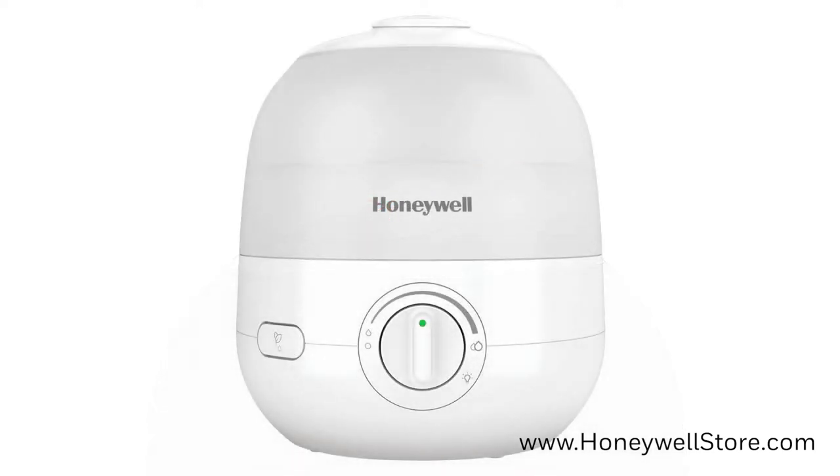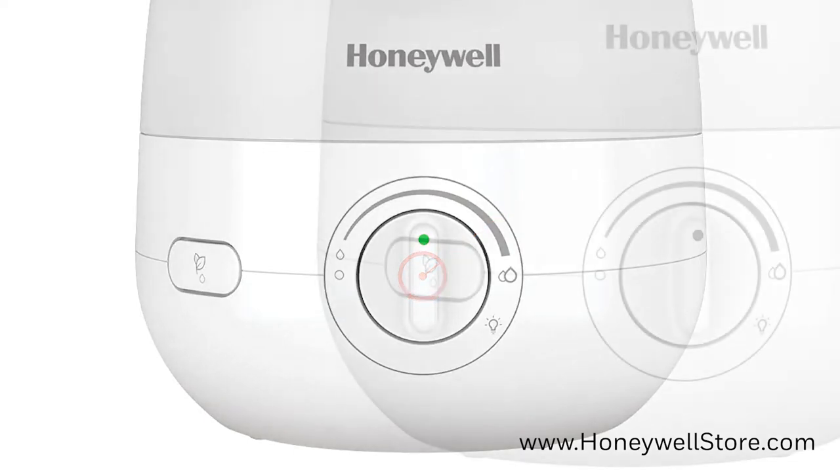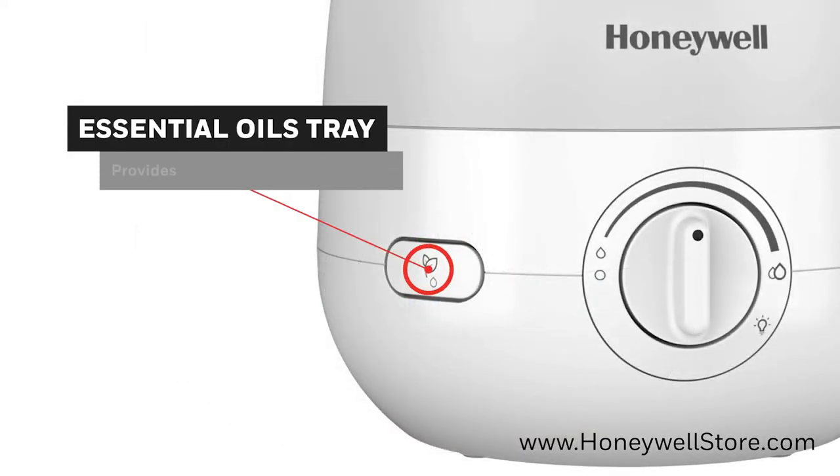The easy to access control dial on the front of the unit lets you set how much or how little cool mist is provided, and an essential oils tray is on the side for even more comfort options to explore.